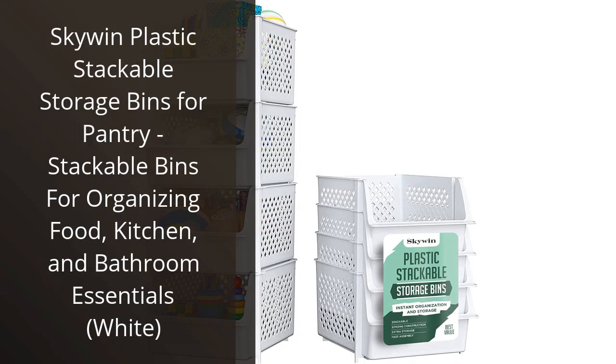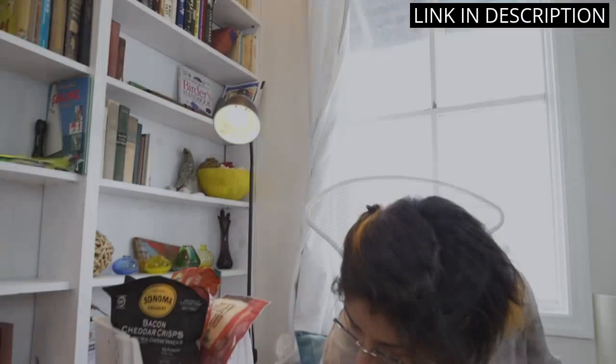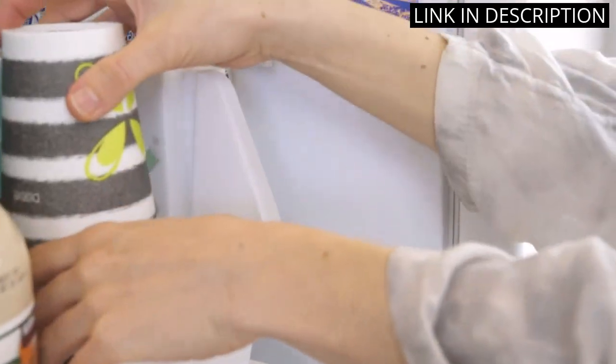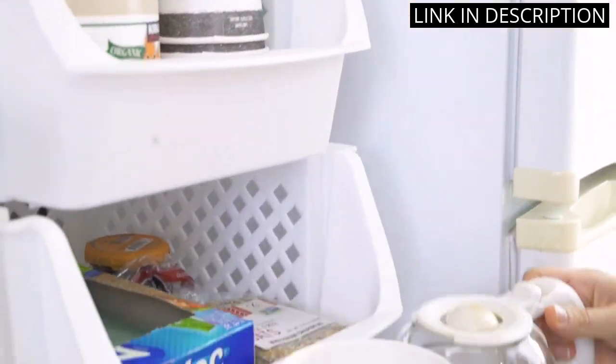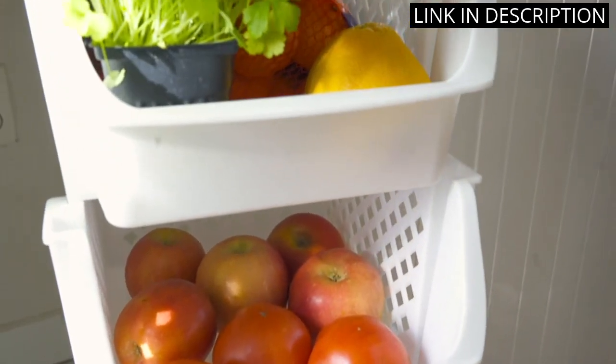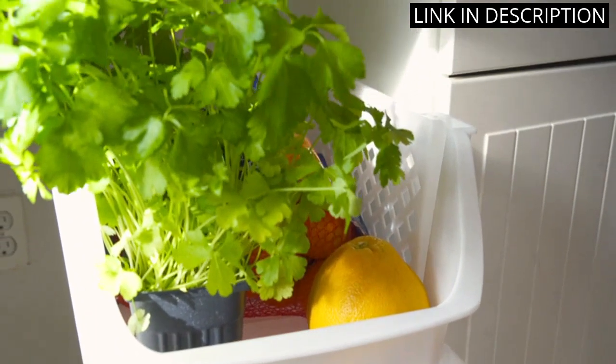I recently purchased the Skywind Plastic Stackable Storage Bins for my pantry and I am extremely satisfied with my purchase. The bins are perfect for organizing all of my food items and they stack neatly to save space. The white color is sleek and modern and they are made of high-quality plastic that is durable and easy to clean.